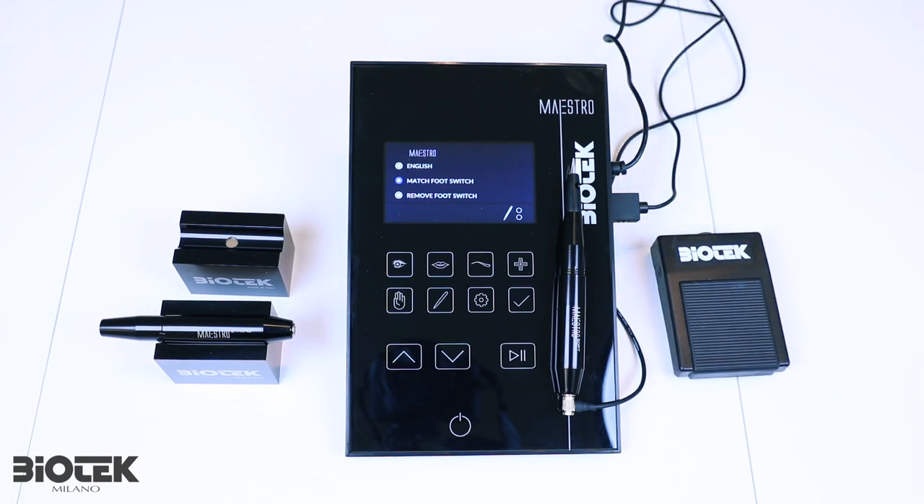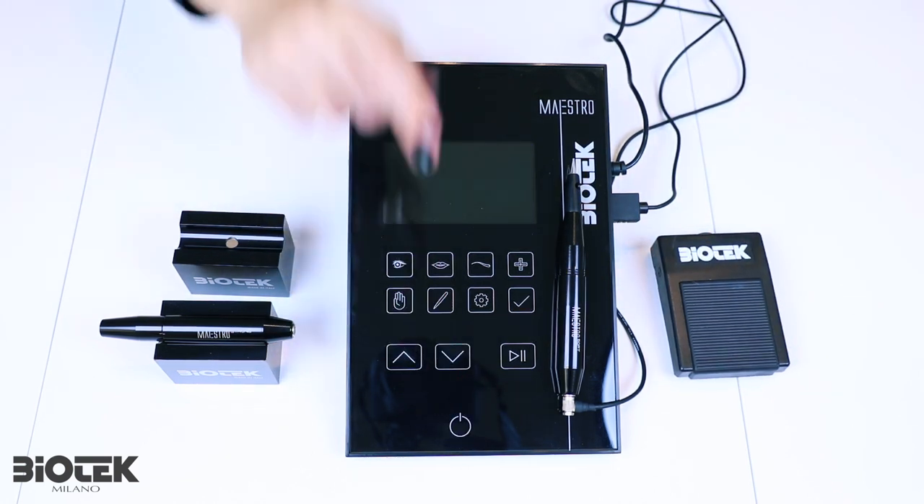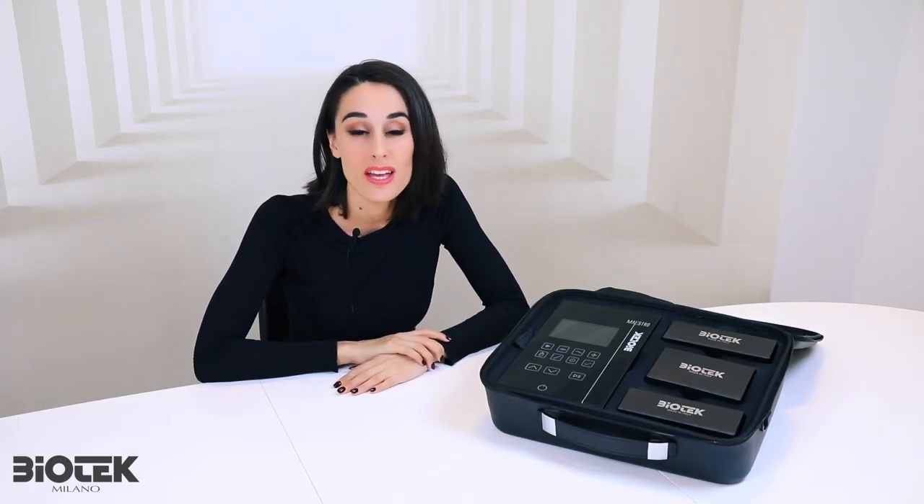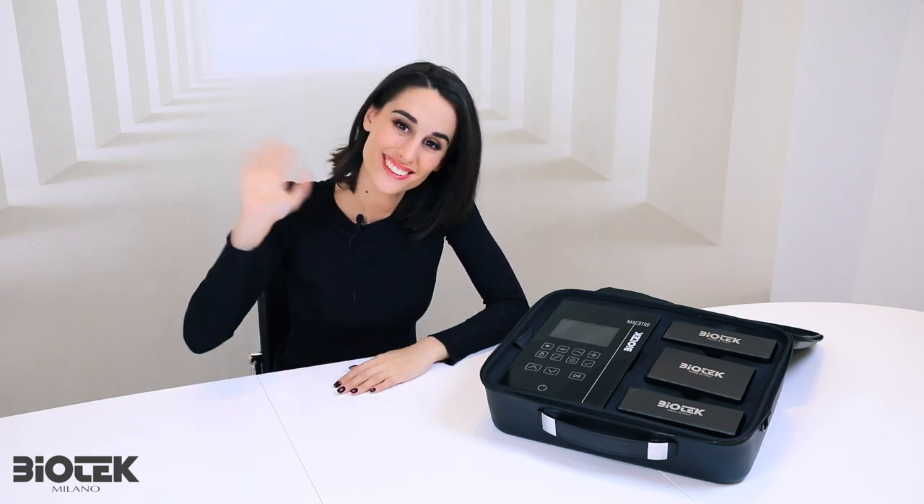Your Maestro console is ready to use. That's it for today — thank you for following us, and if you have any questions, feel free to leave a comment. We'll get back to you. Bye!